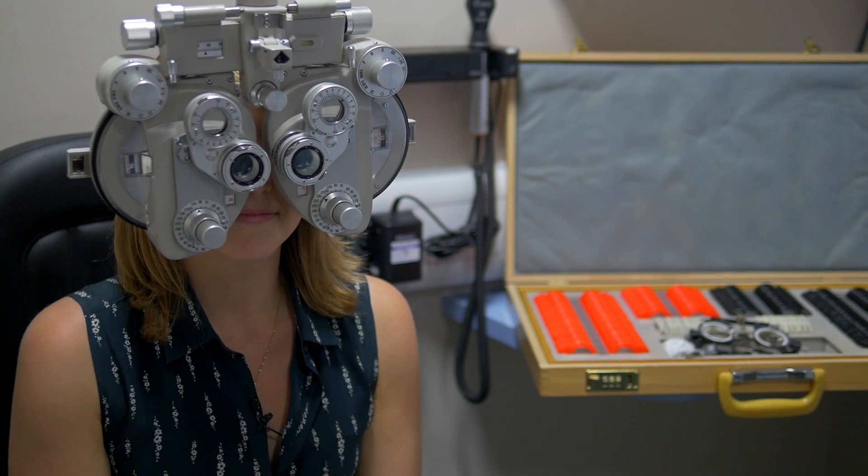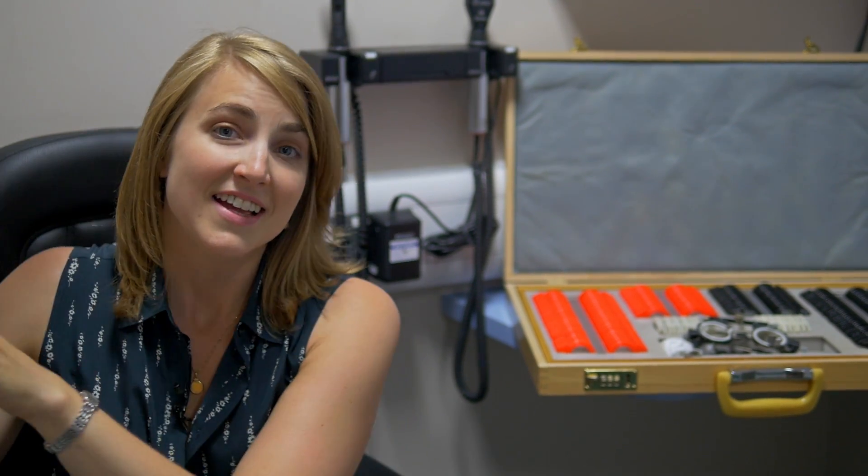Anglia Ruskin is one of only two universities in the UK to offer an on-campus fully functioning eye clinic which is open to the public. This unique facility allows final year optometry students to gain real clinical practice experience prior to graduating.